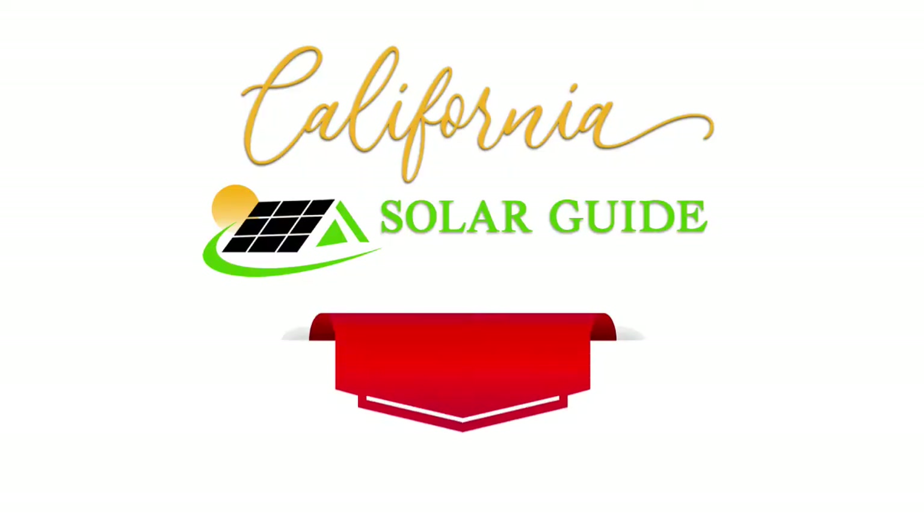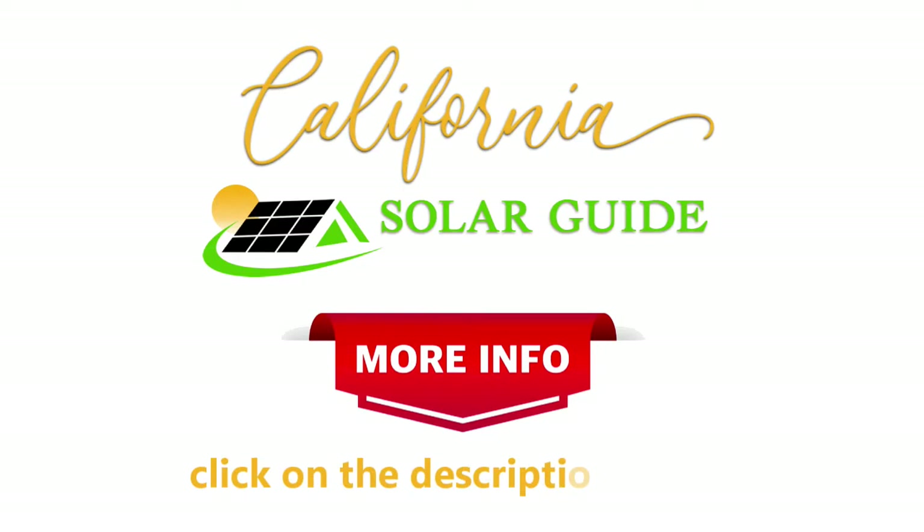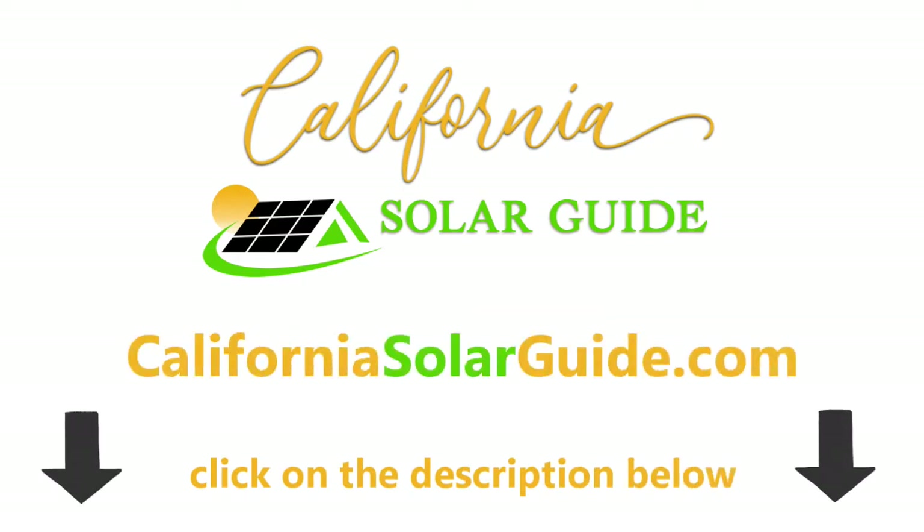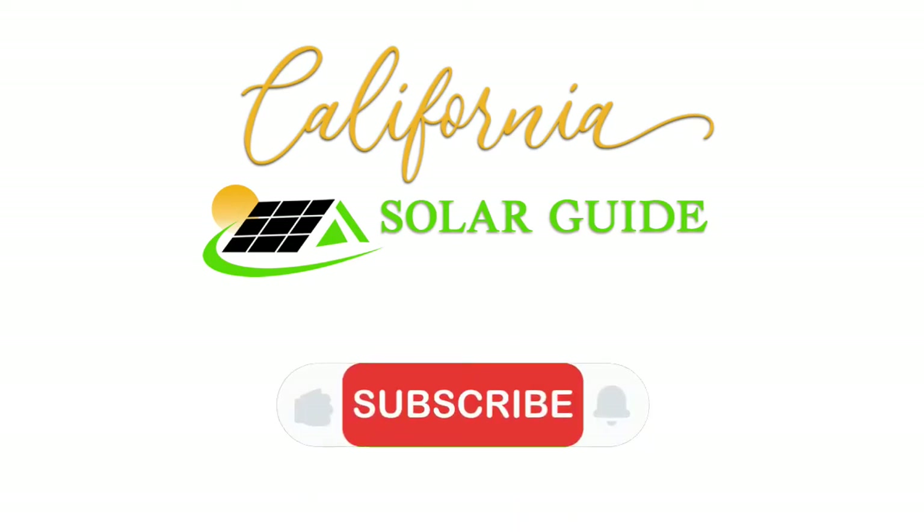If you're interested in learning more about solar power and other ways to save money on your energy bill, check out CaliforniaSolarGuide.com in the description below. And please be sure to like, subscribe, and hit the bell.